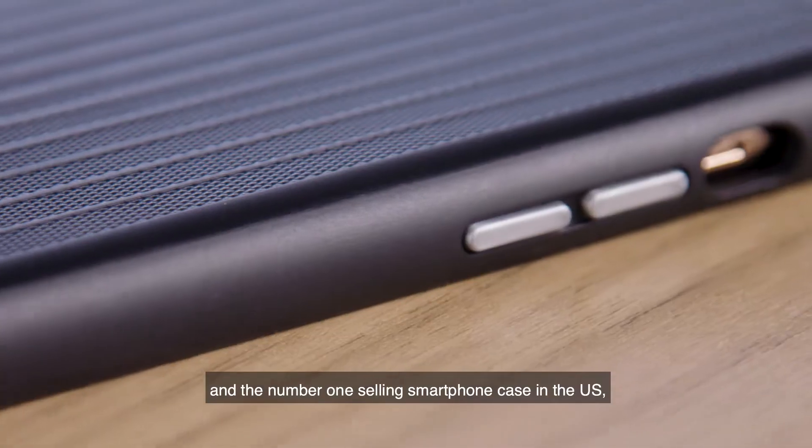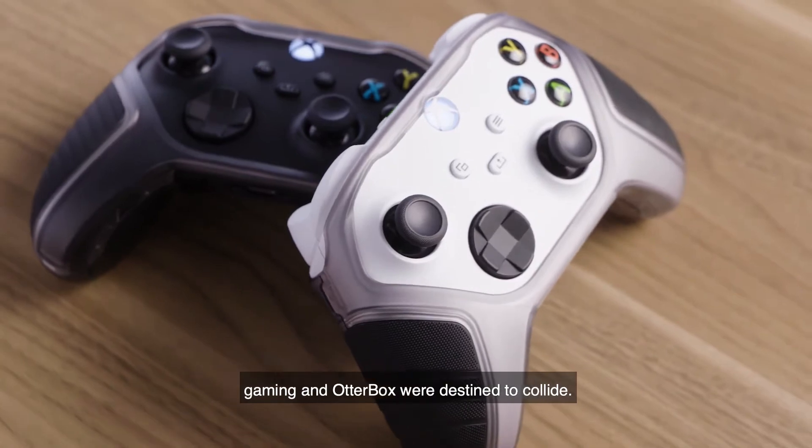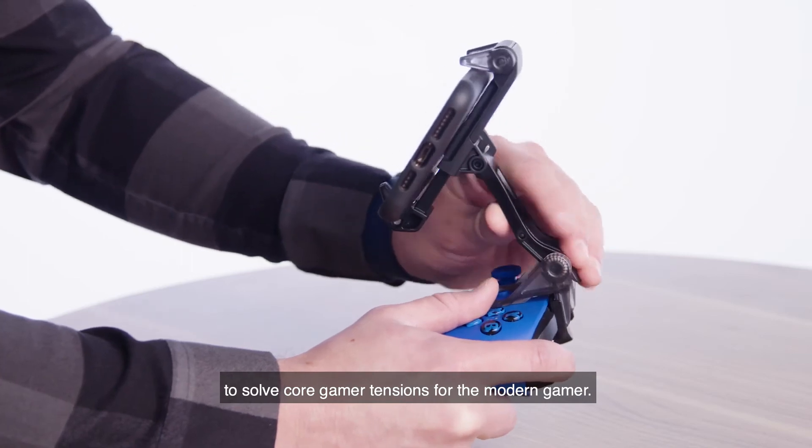As the number one trusted brand in cell phone case protection, and the number one selling smartphone case in the US, gaming and OtterBox were destined to collide. We've leveraged over 20 years of industry-defining mobile expertise to solve core gamer tensions for the modern gamer.